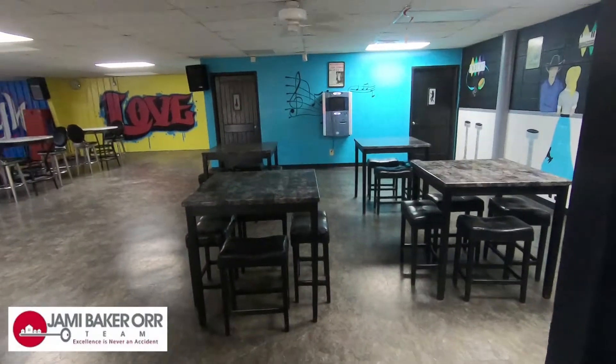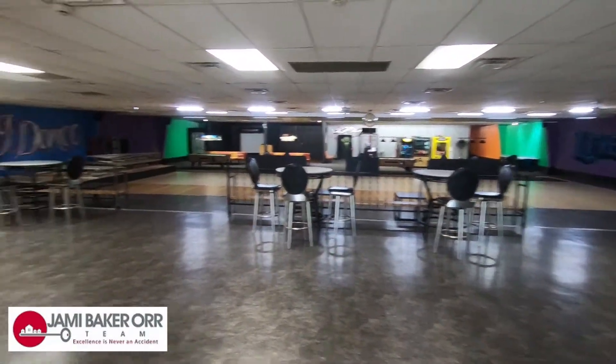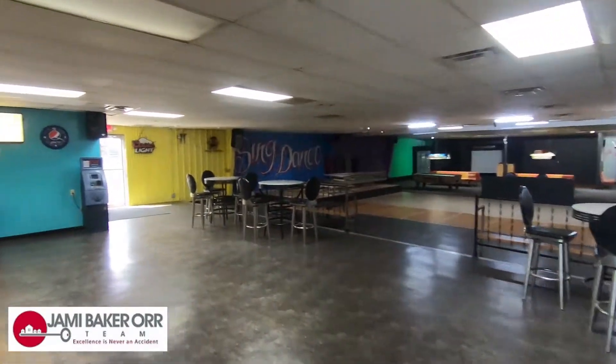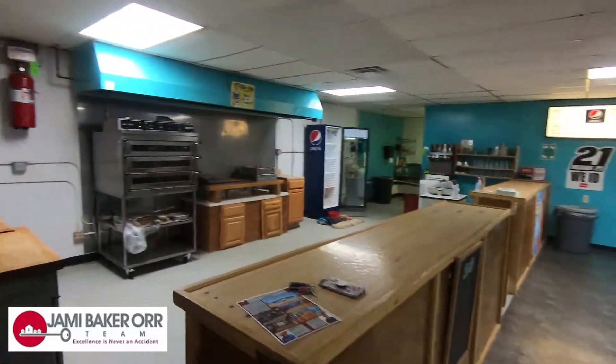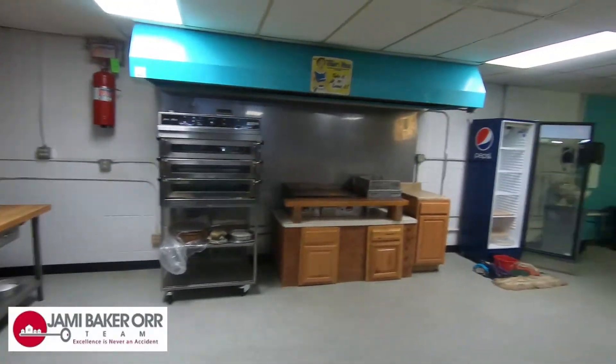Okay, so we have a little eating area, more sitting and eating area. There's a great little kitchen area — cook up some pizza.